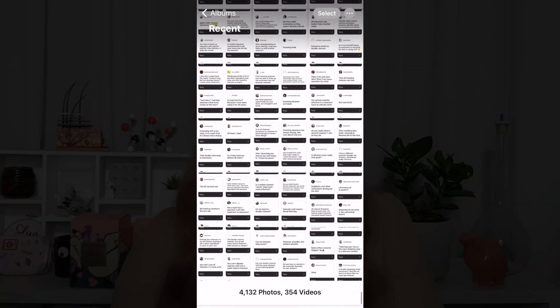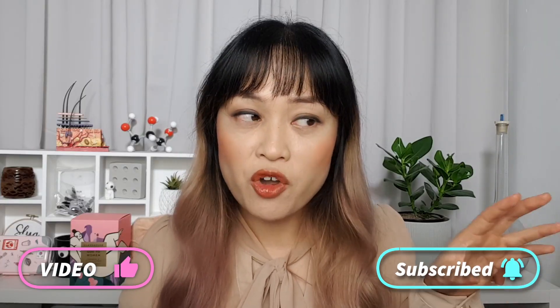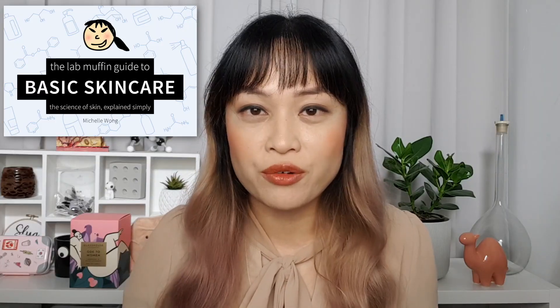There were so many myths I already had in mind, but also so many I had forgotten about. A word of warning before we begin: the answer to a lot of these is going to be 'it depends.' It won't be a simple yes or no — a lot of stuff in skincare is complex, research hasn't come to a firm conclusion, and many myths have a little bit of truth to them. I also talk more about cleansing in my ebook, the Lab Muffin Guide to Basic Skincare.